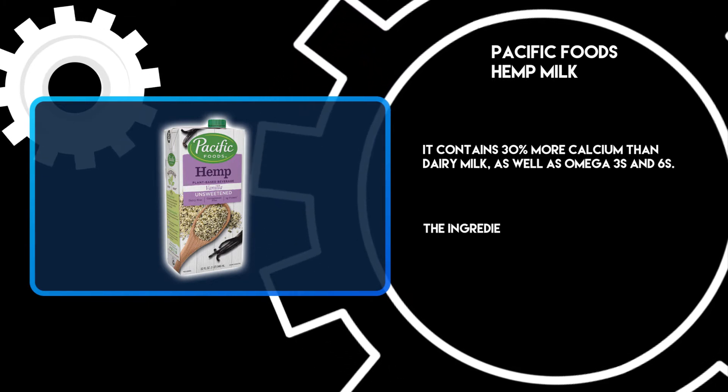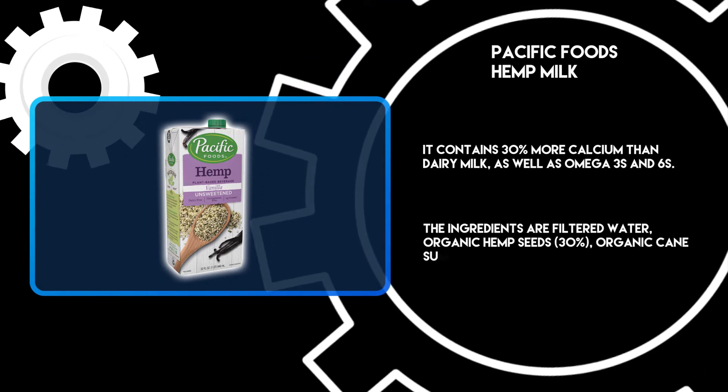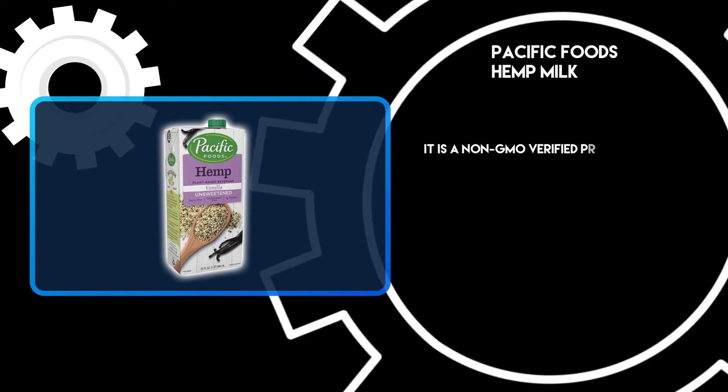The ingredients are filtered water, organic hemp seeds, organic cane sugar (evaporated cane juice), and sea salt. It is a non-GMO verified product.